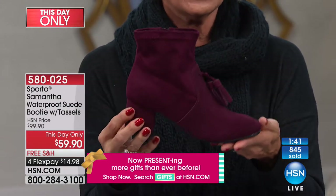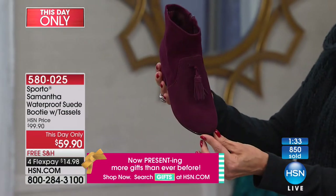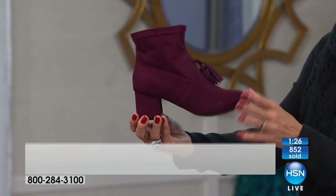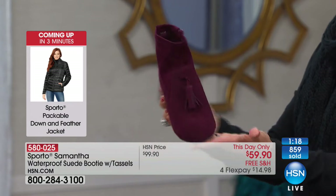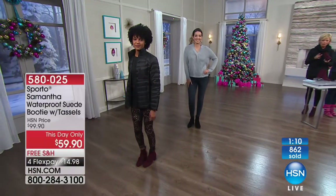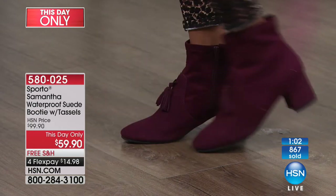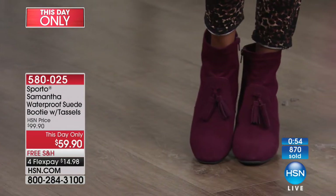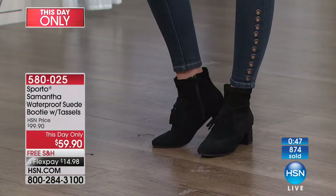Waterproof, genuine suede — this color is last call. We have sizes 5½ through 12 in medium and wide widths, but maybe a dozen of each. We're losing sizes — 6½ wide just went, 6 medium is now gone. This is definitely going to be the first to go here in the next minute or so, followed by the gray — a little darker than dove gray but perfect for this time of year — and then the must-have black. It looks like it costs many times what you pay for it, and that's before you realize it's waterproof.